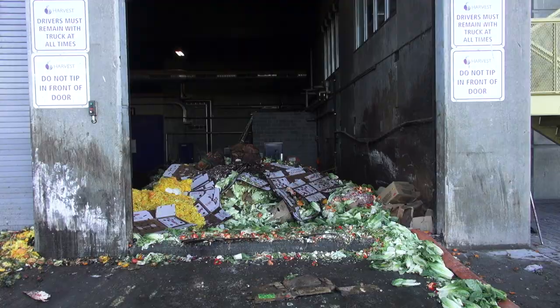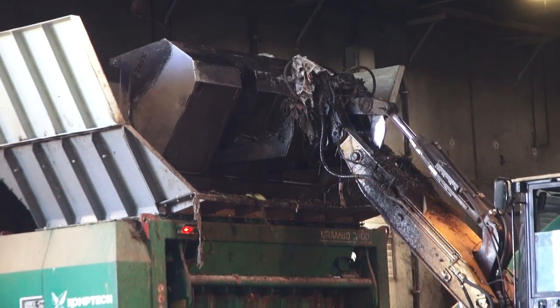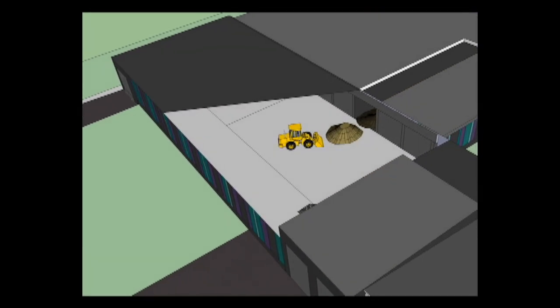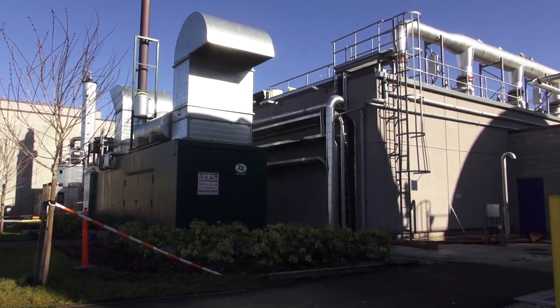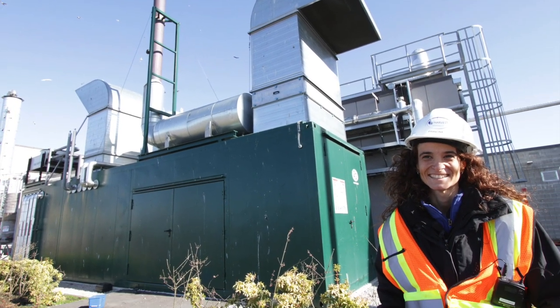Harvest Power collects 200,000 tons of organic waste a year. About 40,000 tons of the waste is food waste that runs through its anaerobic digester. First it's shredded, then mixed with a little yard waste and pushed into long airtight tunnels where the waste is biochemically degraded into organic acids. The solid waste is removed and the organic liquids are fed into the digester.